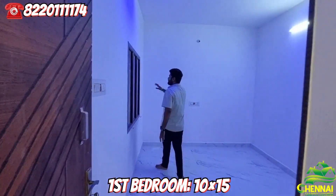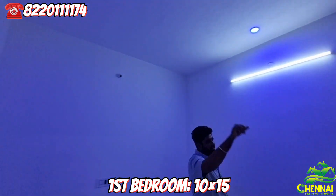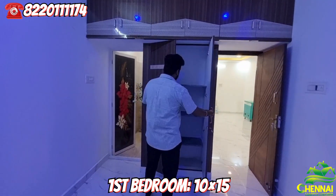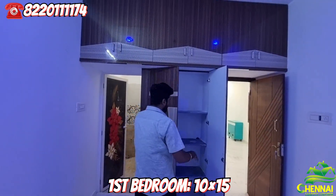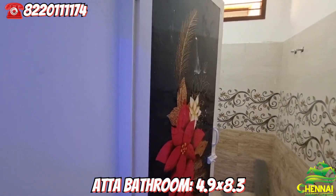This is a nice room. The hall has a nice chair area. There is an attached bathroom with the room.